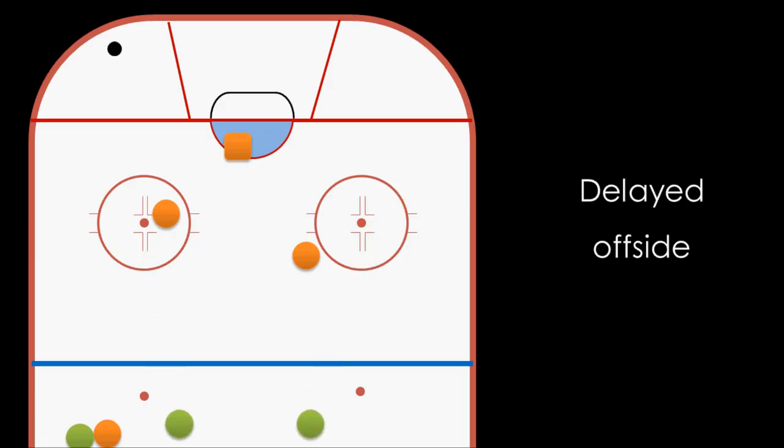In order to get back onside, they must skate to the blue line and basically tag up. Once they have touched the blue line, they are once again considered onside and can skate back into the zone and go after the puck.